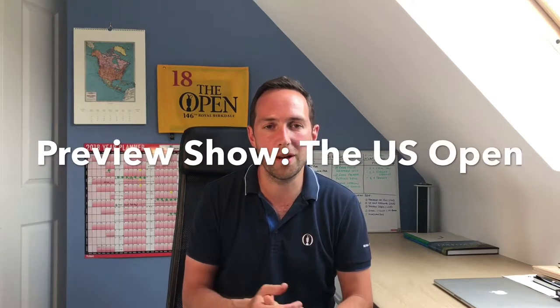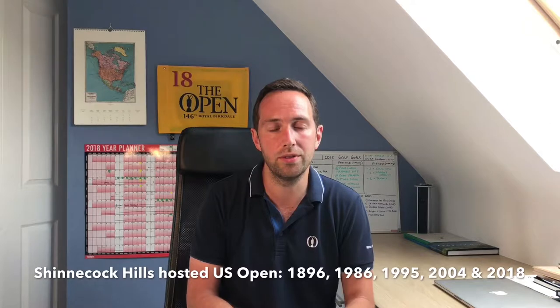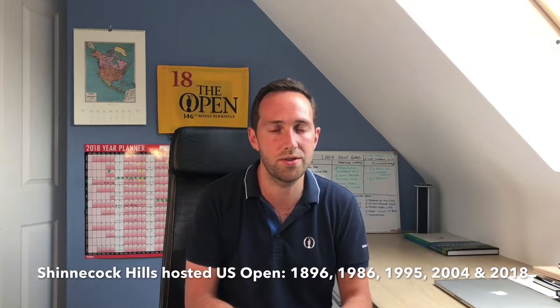Hi and welcome to the US Open edition of the preview show. This week we obviously have the second major of the season and it's held at Shinnecock Hills, which is a classic US Open venue, and this will be the fifth time that Shinnecock has held the US Open and the first since 2004.